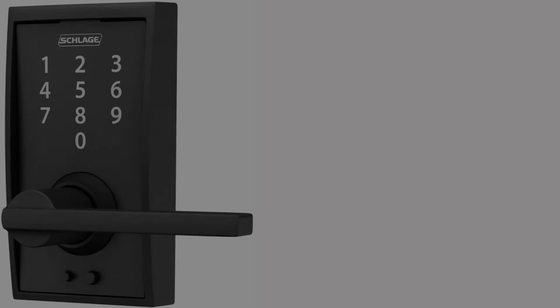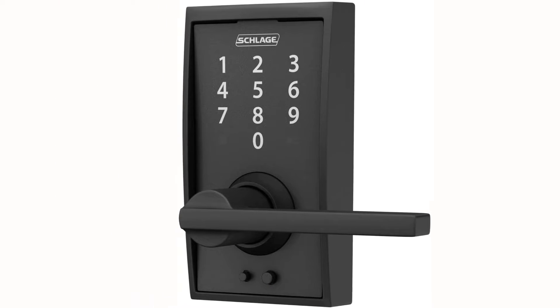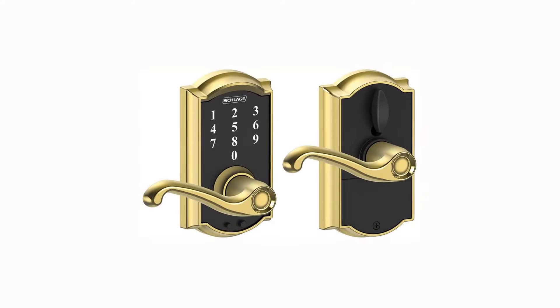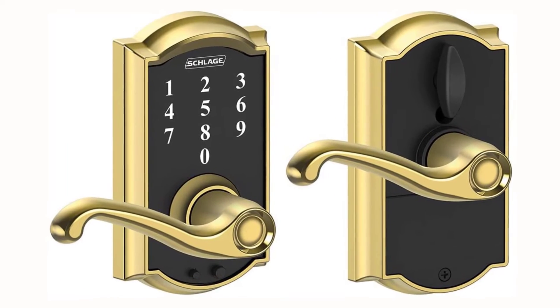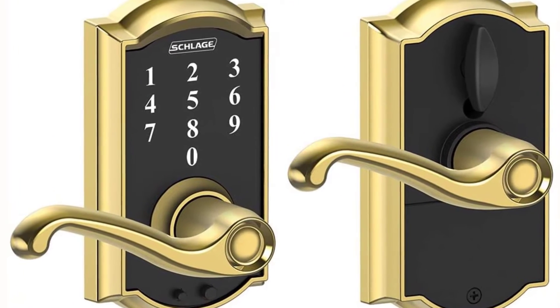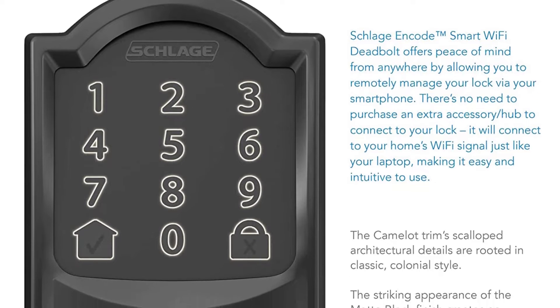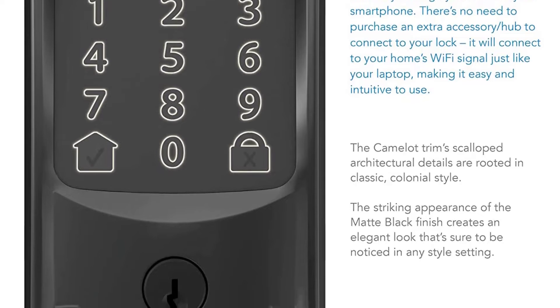The warranty on this particular smart lock is one of the best on the market, which is only to be expected from a quality company like Schlage. They have built a reputation of only making quality products over the years, so it shouldn't be a surprise that they stand behind their product so well. It also has one of the highest code capacities available, so you can rest assured that your space will stay very secure.